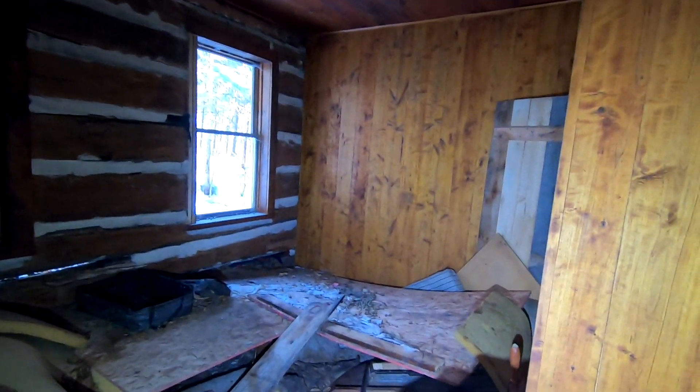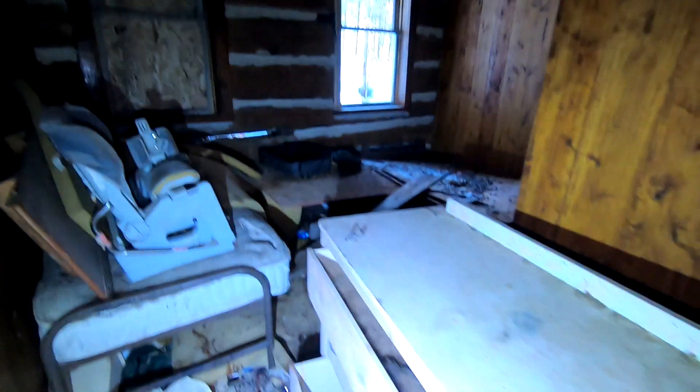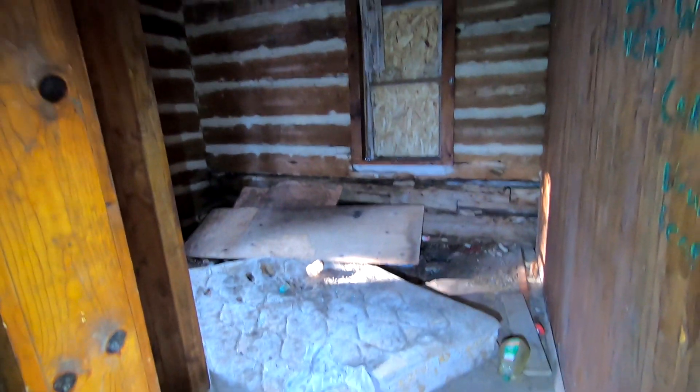Definitely want to watch out with this floor. I'm going to try and walk on the beams. Definitely a sketchy location. Here's the basement and the fridge. Small little kitchen area. And the last little storage room, or bedroom I guess.